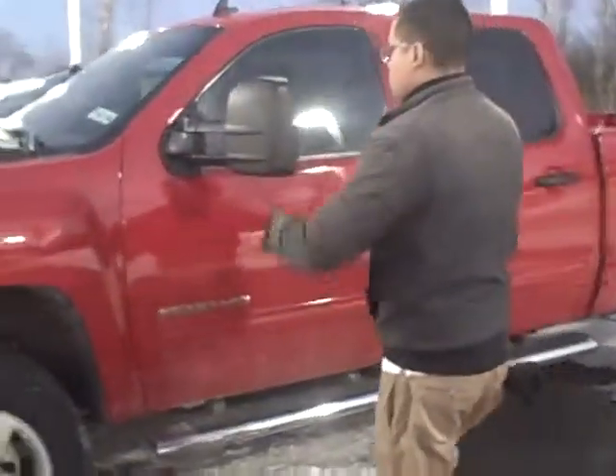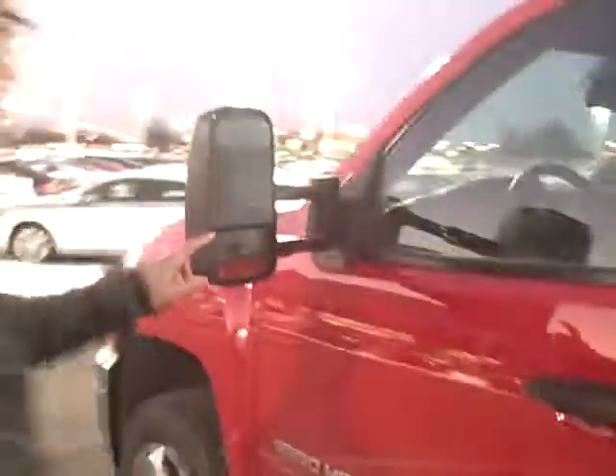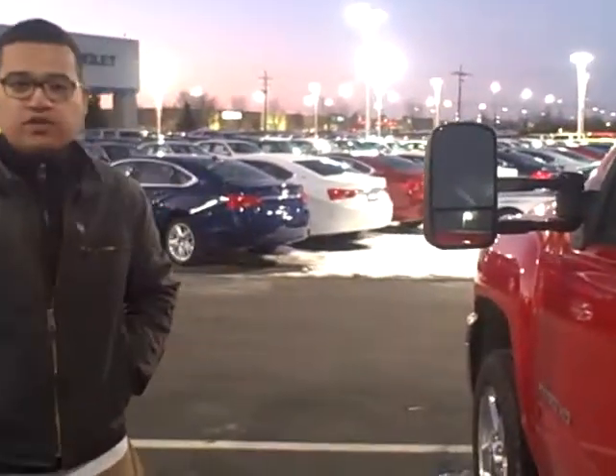What's nice about it, it has extendable mirrors. If you're looking at the big trailers, you can pull these out and extend your range. You can have a tri-axle if you needed to.